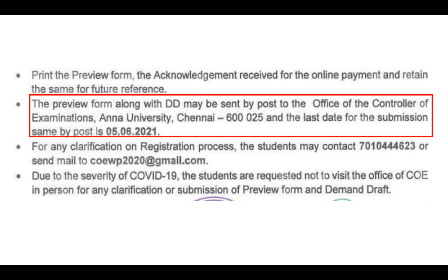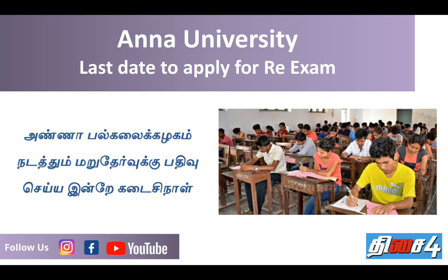In case there is any doubt, you can contact us by phone and email. If you want to know more about this information, you can apply for exams. If you like this information, please share it.